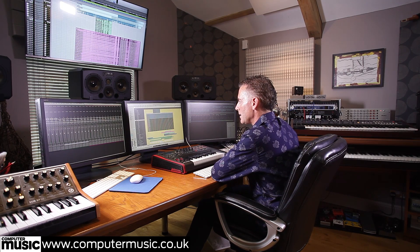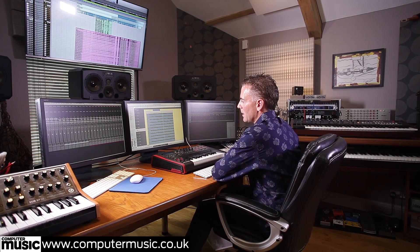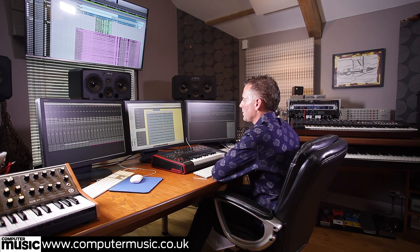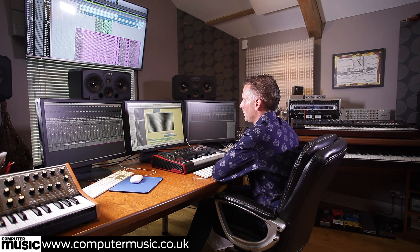Now let's put in all the mics for the string section — this is still without reverb, so we're just hearing the natural sound in the room, but now it's slightly set back because we have the room mics and the tree mics as well.